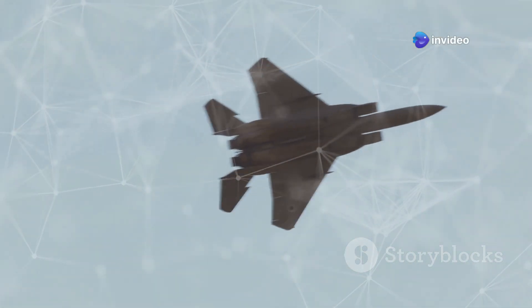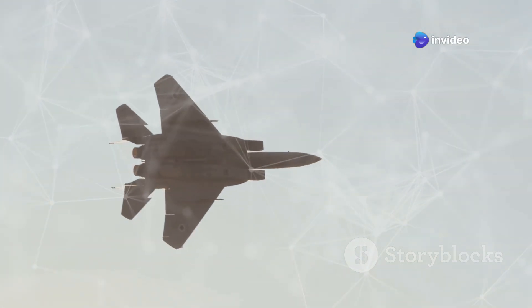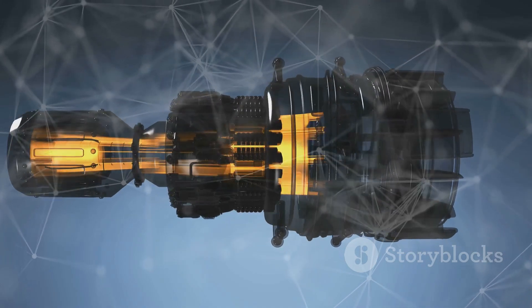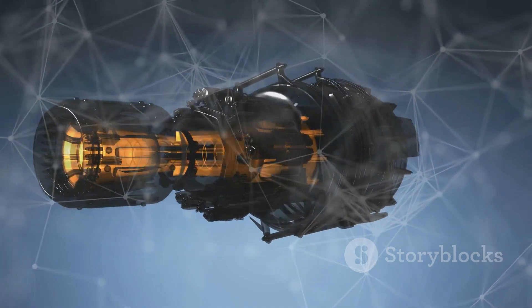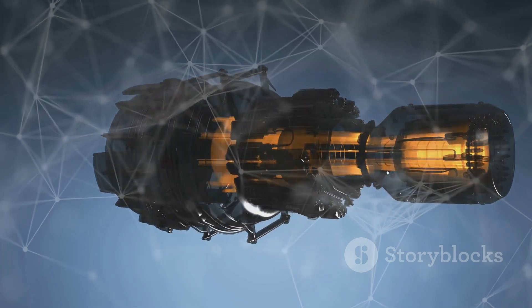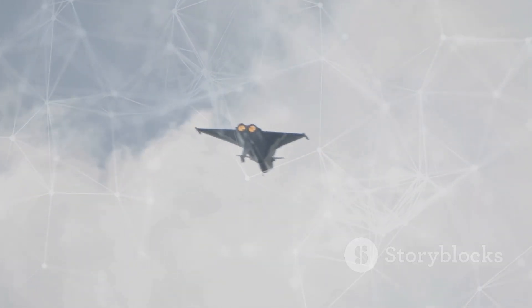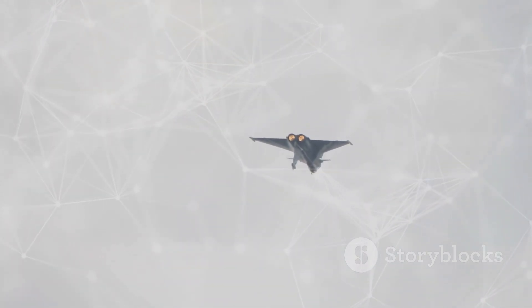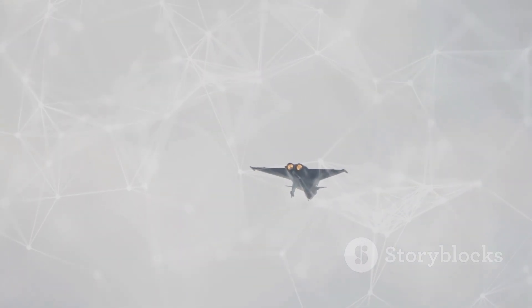The engine is also highly reliable, having been rigorously tested to ensure its performance and durability under demanding conditions. The development of the WS-10B engine is a major achievement for China, reducing its reliance on foreign engine suppliers. The engine's success has paved the way for the development of even more advanced engines, which will power the next generation of Chinese fighter jets.